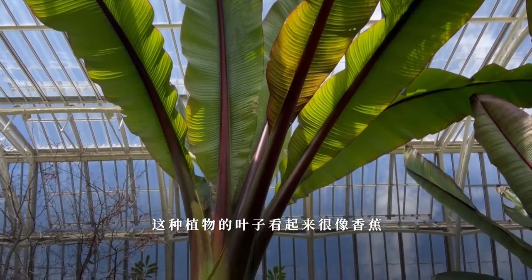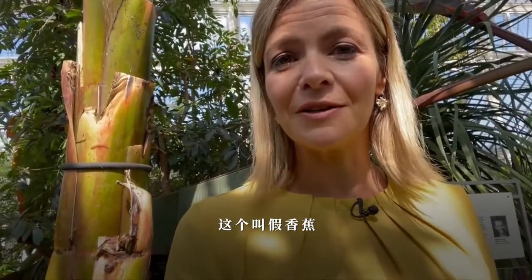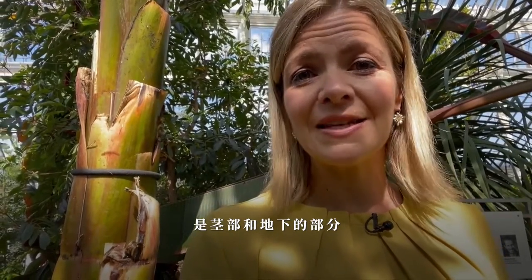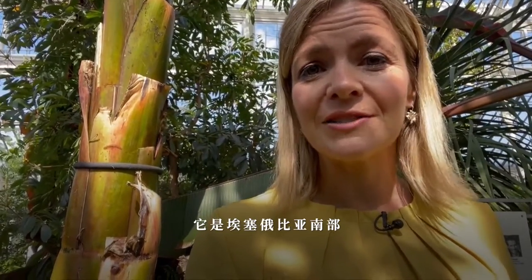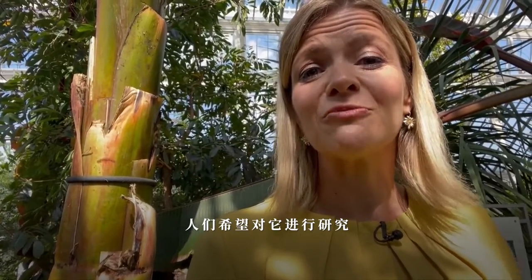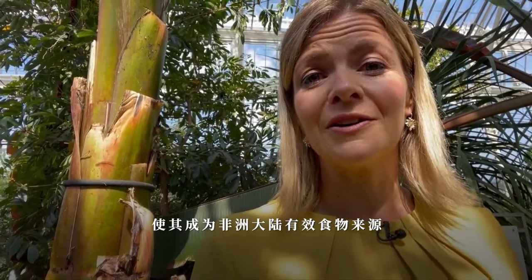The leaves on this plant look very much like a banana, and it's known as the false banana, because it's not actually the yellow fruit that's eaten — it's the base and the underground part. It's a very important food crop in southern Ethiopia, and they're hoping to do some research on it and make it a valid source of food for the larger African continent.